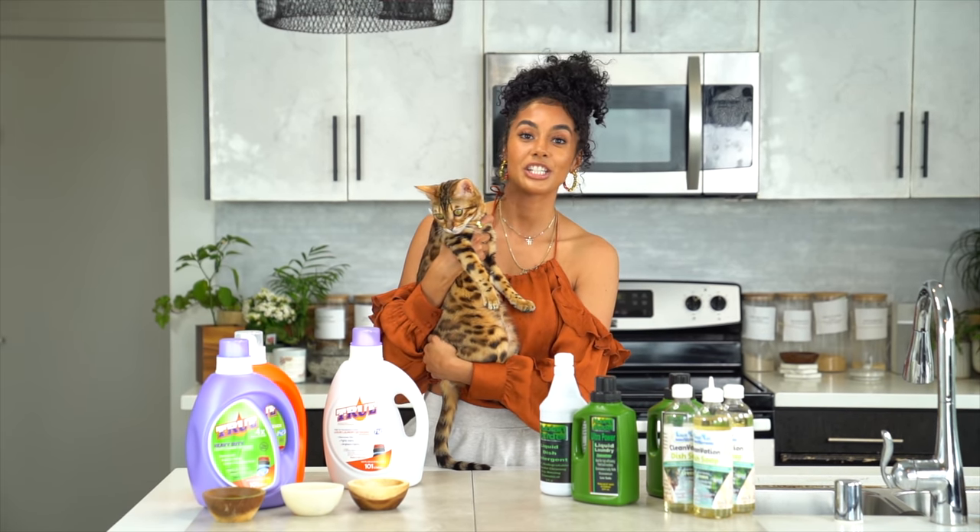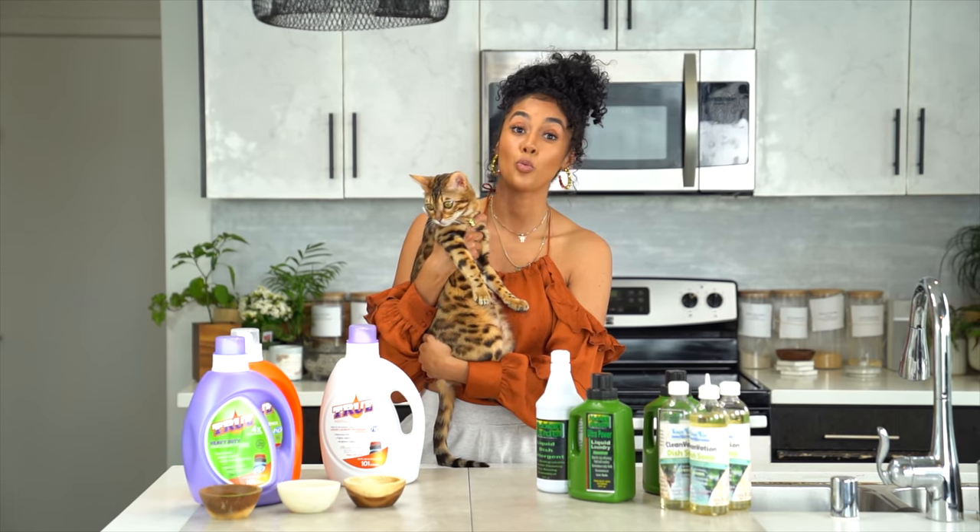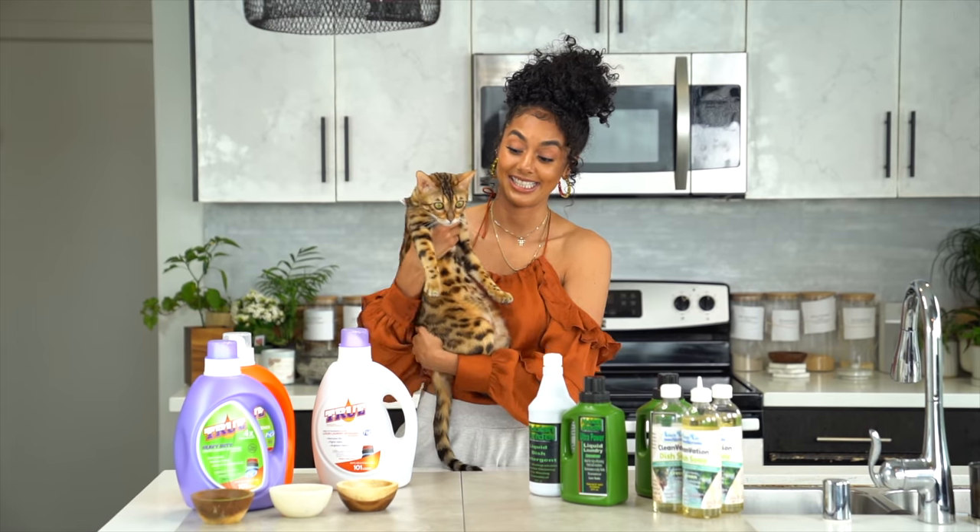This is my Bengal kitty and she just had babies. We need to wash her blanket because it stinks.